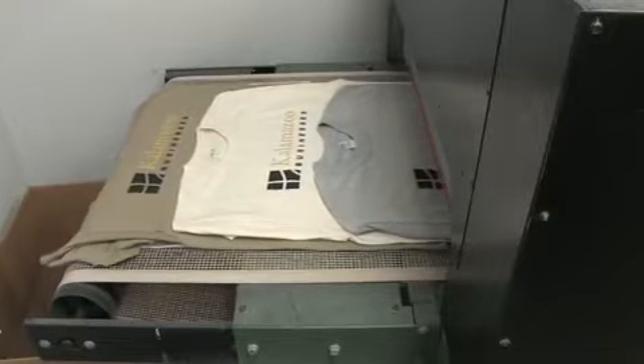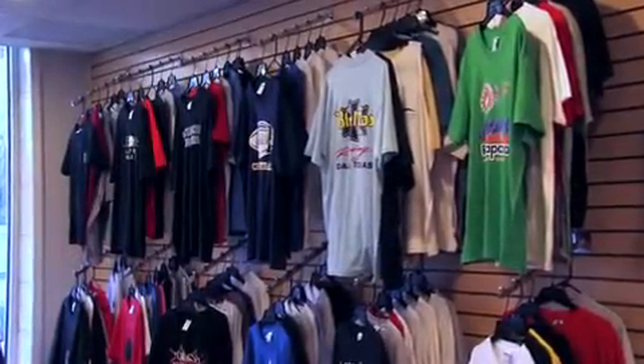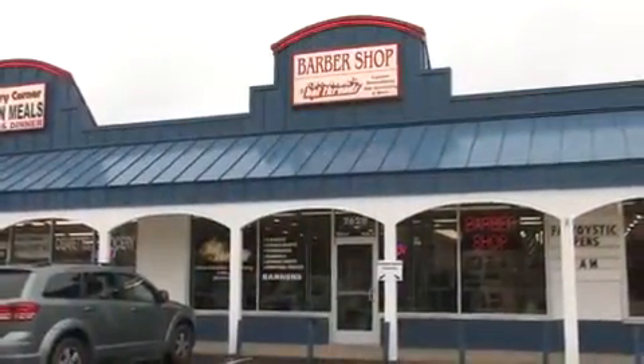With over 40 years of experience, Hot Threads is a proven provider of quality custom-designed t-shirts, sweatshirts, caps, team wear, and much more. Locally owned and operated, Hot Threads is located on South Westnage in the Portage Plaza.